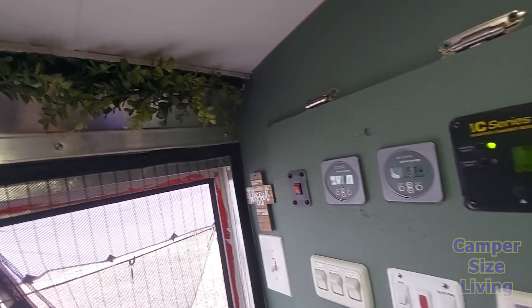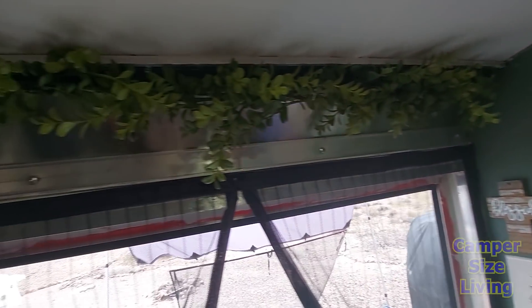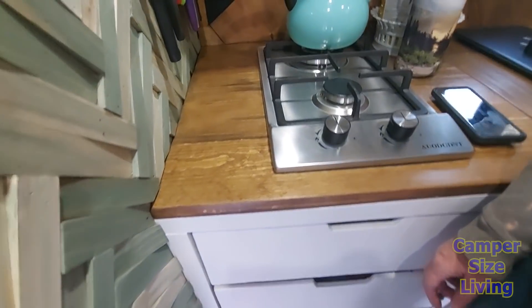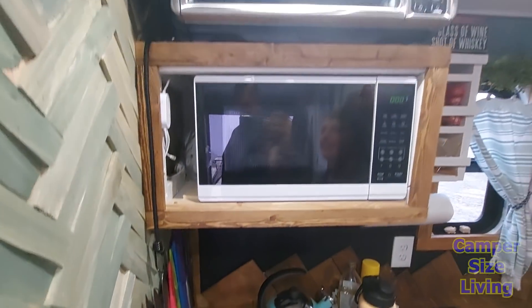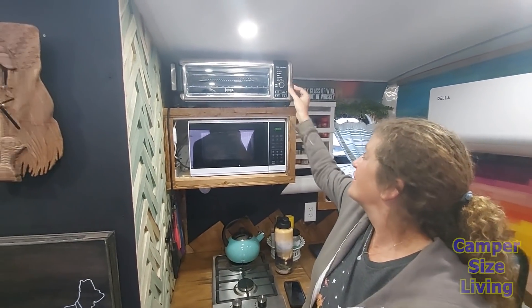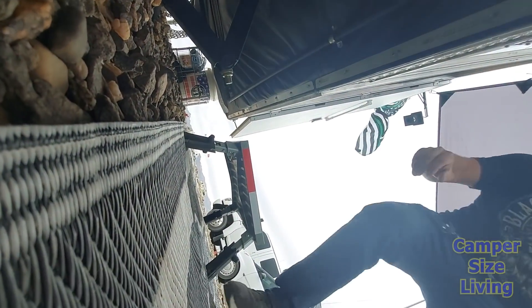They used a little strip of green to hide cords they forgot about when running wires. There's a magnetic strip for knives, a two-burner stove, microwave, and toaster oven — and it all runs off solar. Even the coffee pot is all-electric. Compared to running a generator — which is loud and still cuts off — the solar setup is so much better.